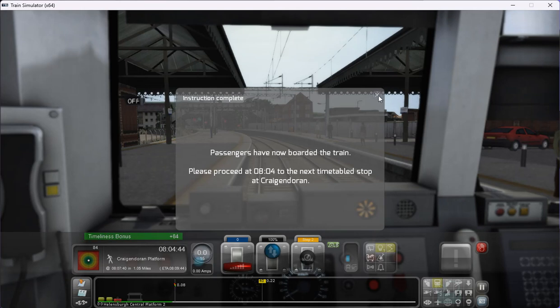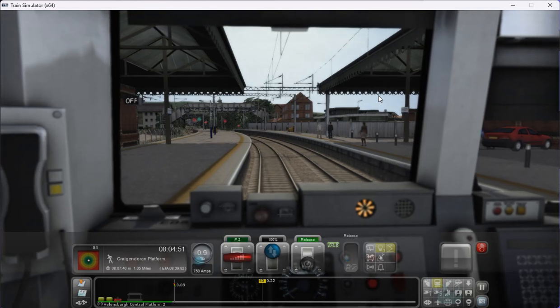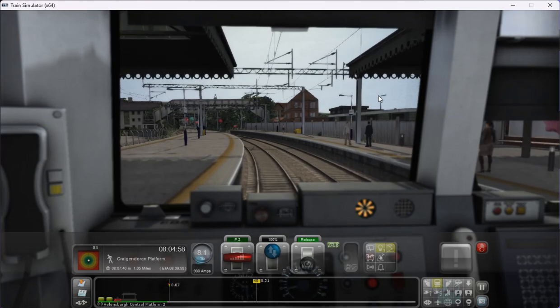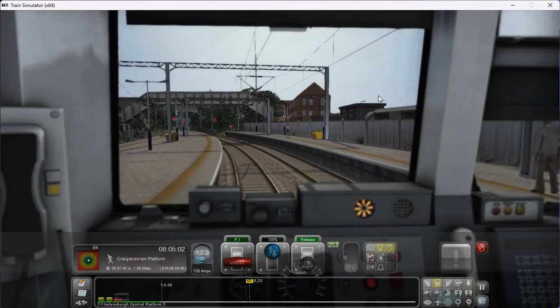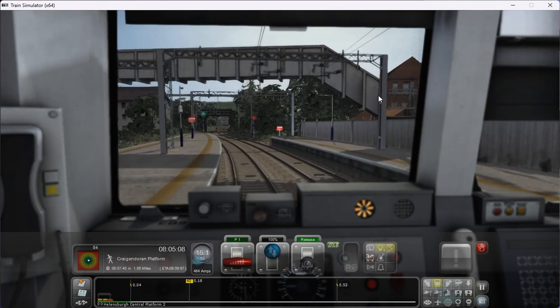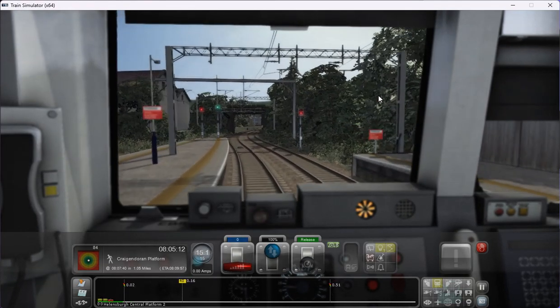Passengers are now boarded to the train. Please proceed to the next timetable stop, which is at Craigendorn. So I'll release the brakes and power up to power 2. The actual power gauge — 50 miles per hour outside of Helensborough Central. I'll slow the power down as we reach that 15 miles per hour speed mark.